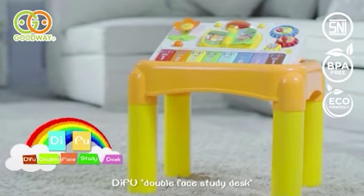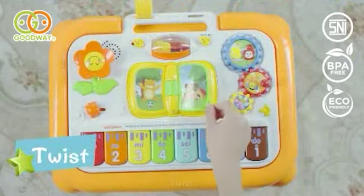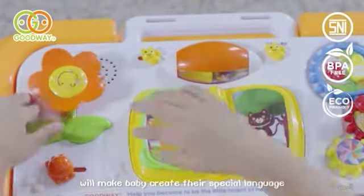Defoe double-face study desk. Click, twist, touch — push buttons will make baby create their special language.